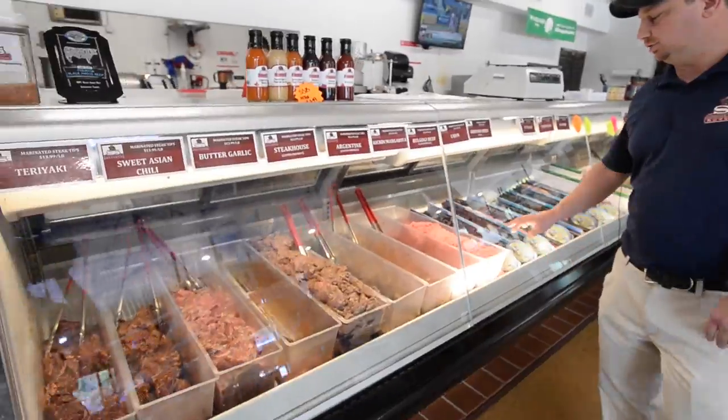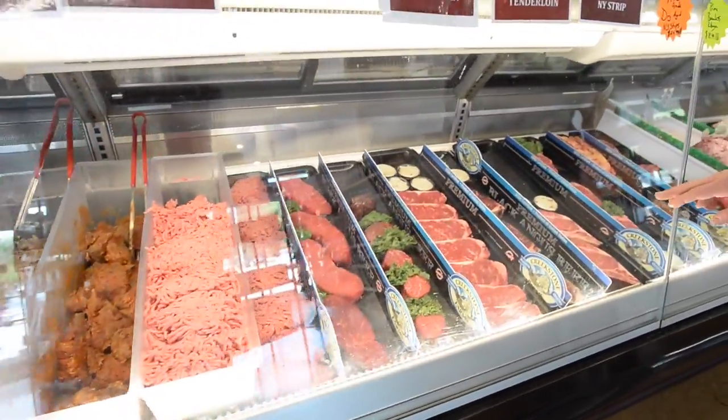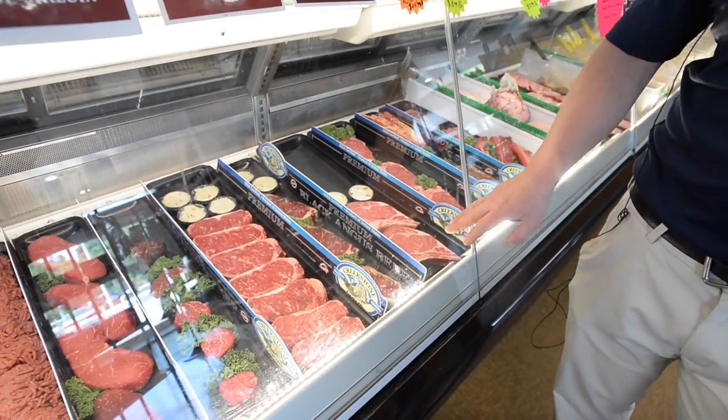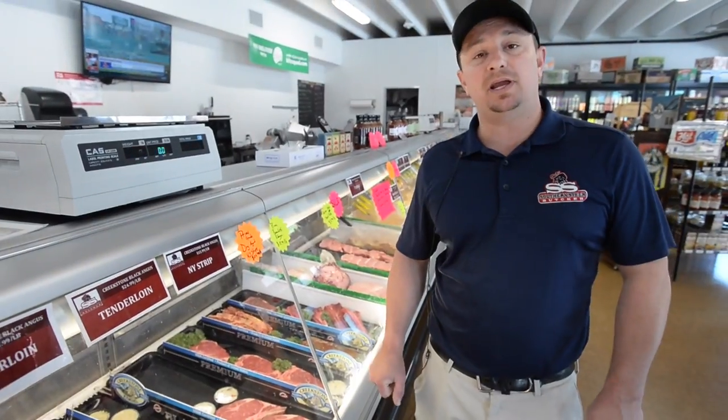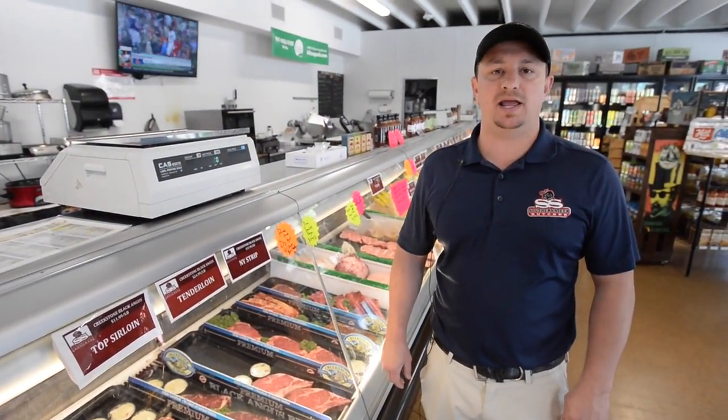We have our hand-cut traditional steaks right down here. They're all USDA Black Angus choice or better. We also dabble a little bit in dry-aged beef as well. We typically carry some prime grade from time to time, especially during major holidays — Mother's Day, Father's Day, Memorial Day, Labor Day.